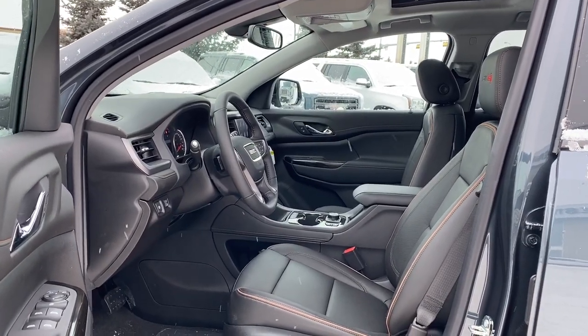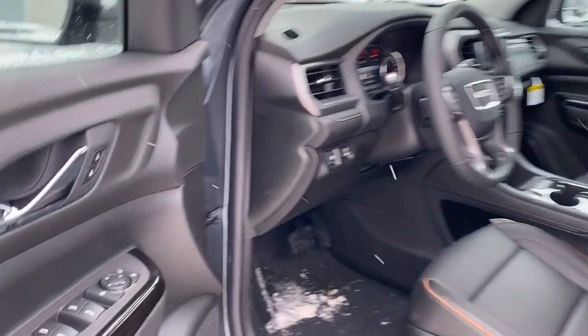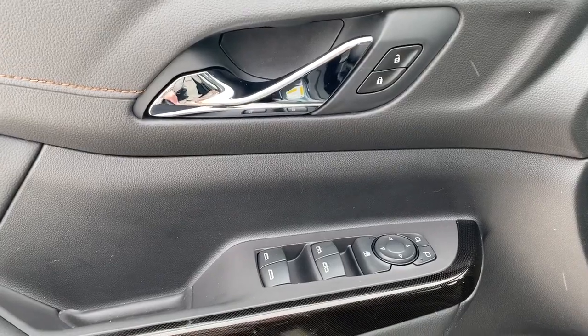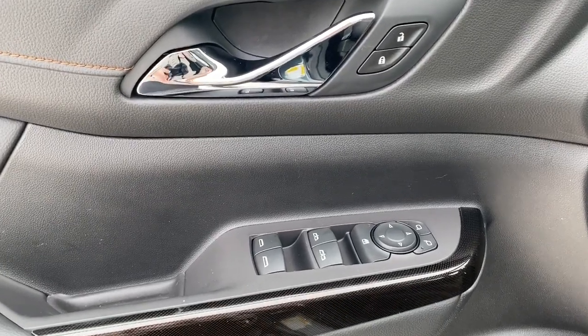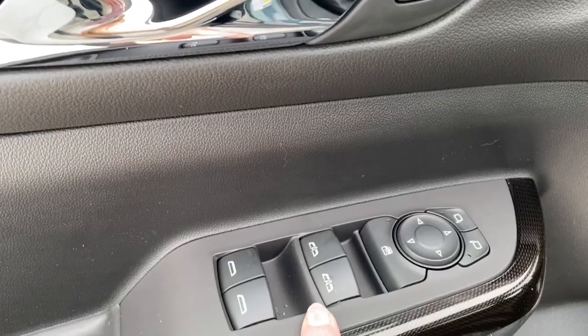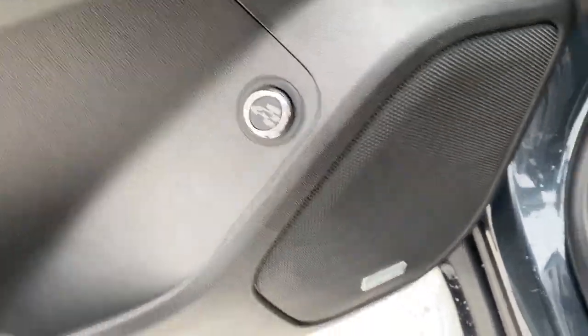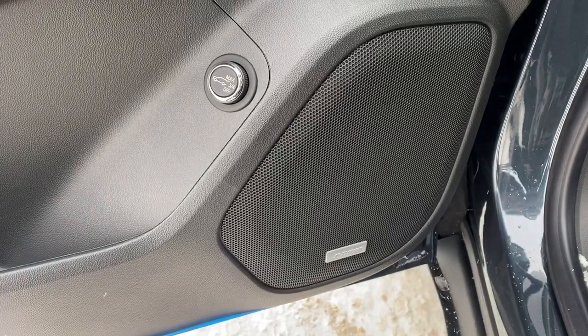We'll start by taking a look inside the front of the Acadia. On the driver's door we've got power locks, power windows, and power adjustable mirrors. We've also got our child lock button and our auto express windows. Down below we've got our power lift gate and our premium Bose sound system.